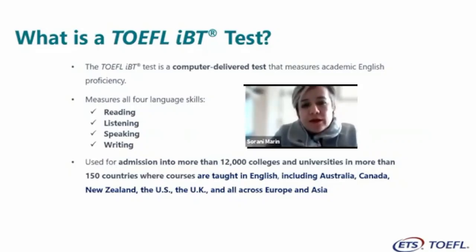TOEFL IBT is used for admission into more than 12,000 colleges and universities in more than 150 countries where courses are taught in English, including Australia, Canada, New Zealand, the US, the UK, and all across Europe and Asia. So basically, TOEFL IBT is accepted everywhere.